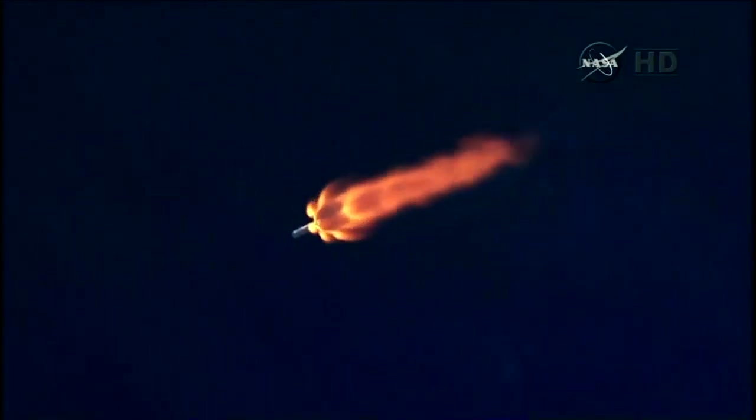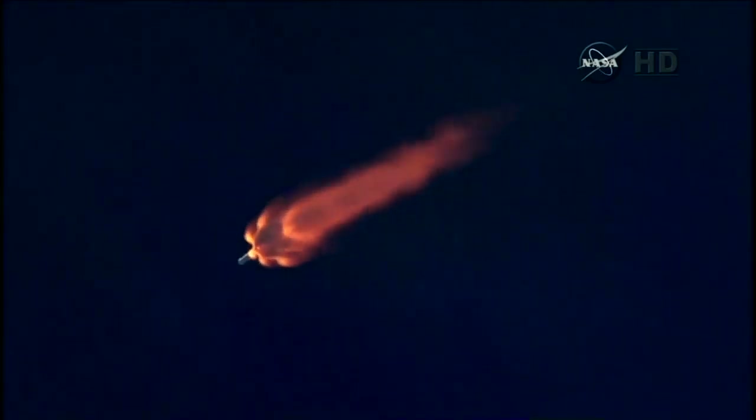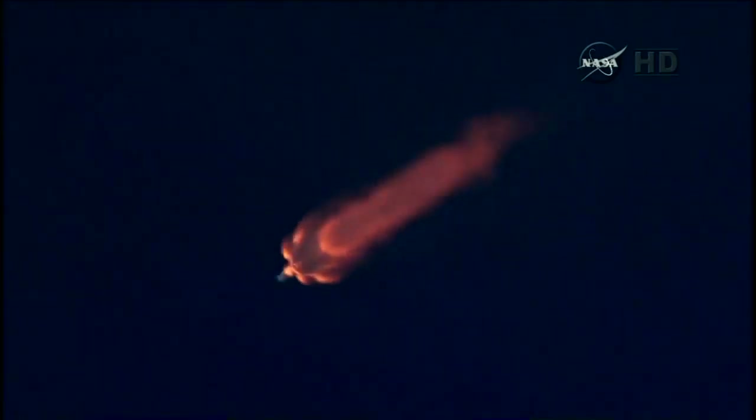MVAC is chilling in. T plus two minutes, altitude thirty-two kilometers, speed one kilometer per second, downrange distance thirteen point five kilometers. Thirty seconds from first stage engine cutoff.